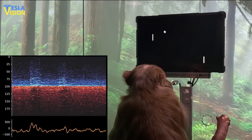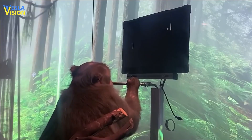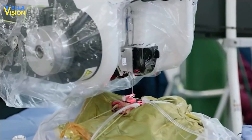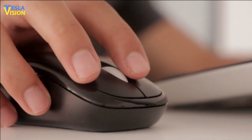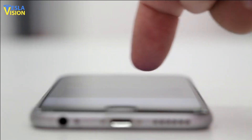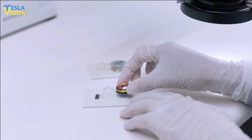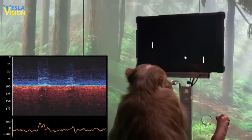Musk displayed a video of a monkey with a computer chip implanted in its skull playing telepathic video games, which Neuralink had initially demonstrated over a year ago. He said Neuralink intends to implant chips into quadriplegics with brain or spinal injuries so they may control a computer mouse, phone, or virtually any device simply by thinking. While still in early testing stages, the progress is visible and multi-year testing has shown some results.